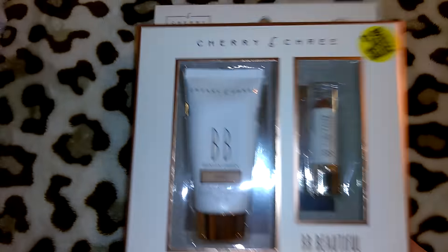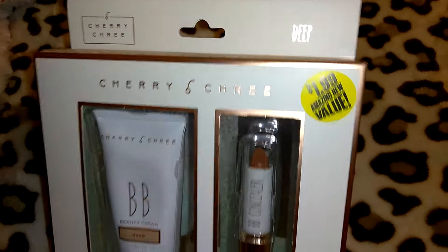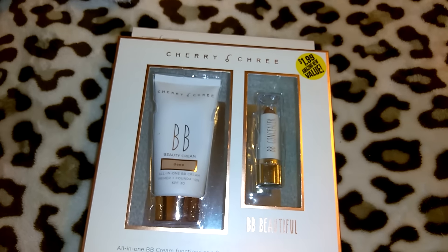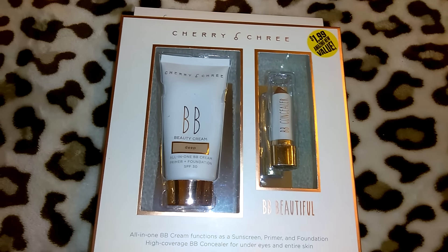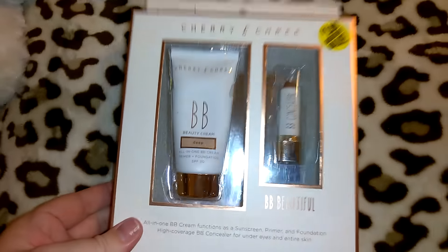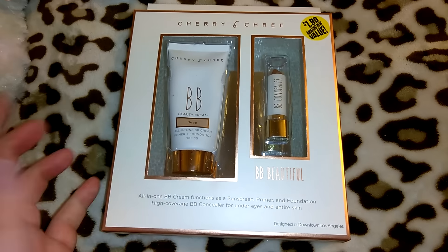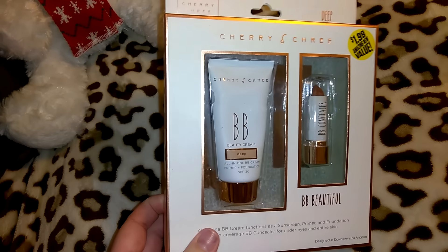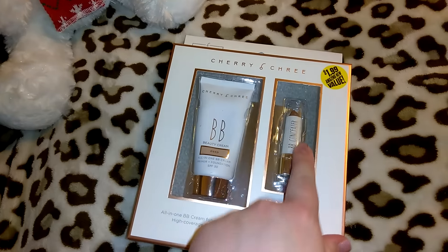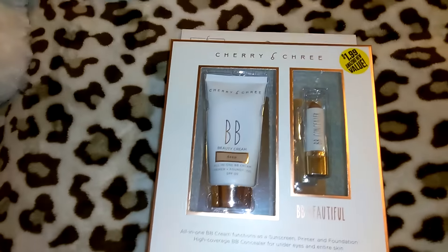I got this little beauty set in the Cherry Tree brand for $1.99, in the color Deep. I thought it was a lipstick and lotion but when I got home I noticed it's actually a BB concealer and a BB beauty cream — I really need to read things more carefully when I'm shopping. It's in the color Deep so that's way too dark for me. I'll probably gift this out or save it for a giveaway, or I could use it as a cream contour, but I already have plenty of those.